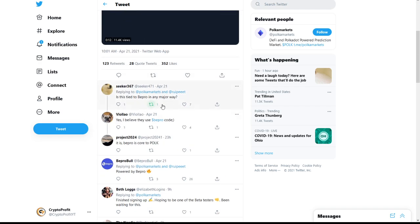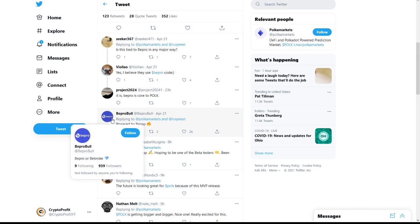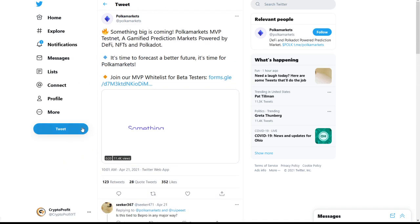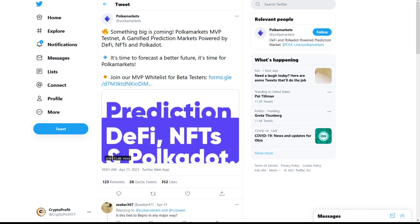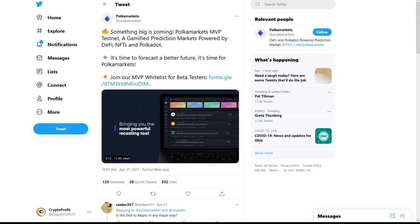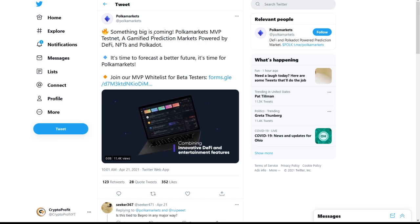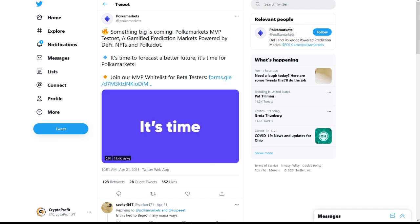There's a tweet asking whether Polka Markets is tied to Bepro in any way, with a reply saying they use Bepro code. I'm not positive on this, but it would be pretty cool if it was powered by Bepro. We did see a jump in Bepro recently, possibly because of this, but we'll see in the future how it affects Bepro's price. Overall, Polka Markets itself is going to be big, and I think Polkadot altogether will benefit from this.